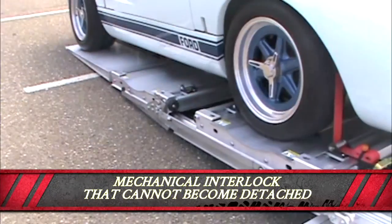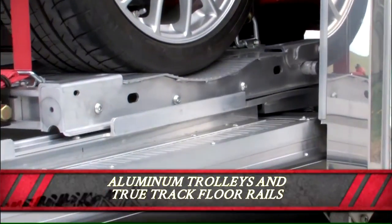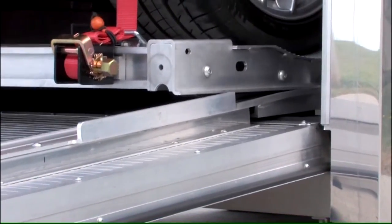Clip-in-place rams with a mechanical interlock that cannot become detached while loading or unloading. Lightweight, engineered aluminum trolleys and TrueTrack floor rails that precisely guide your vehicle in and out time after time.